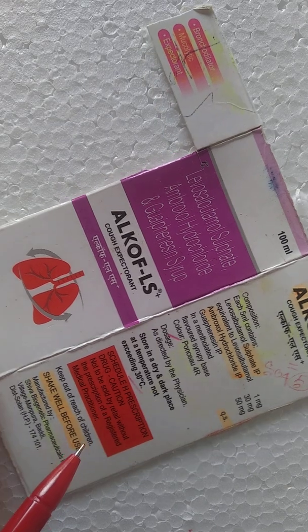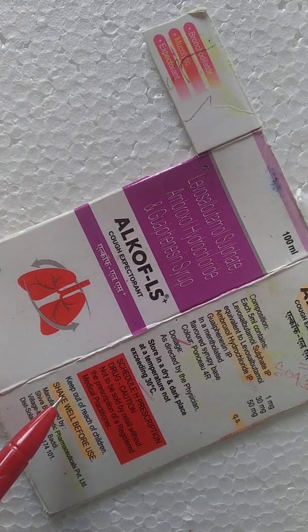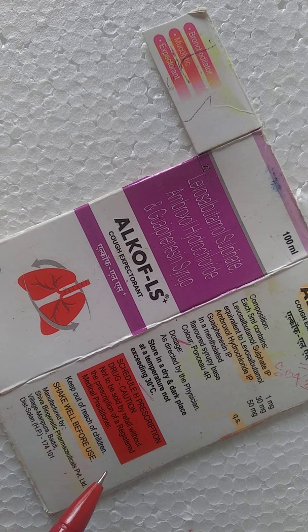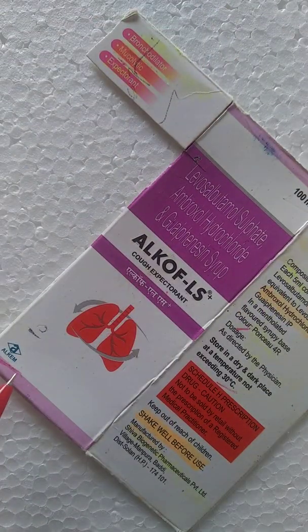Keep out of reach of children. Shake the bottle well before use. This drug is manufactured by Shiba Biogenetic Pharmaceutical Private Limited and is marketed by Alchem Pharmaceutical Private Limited.